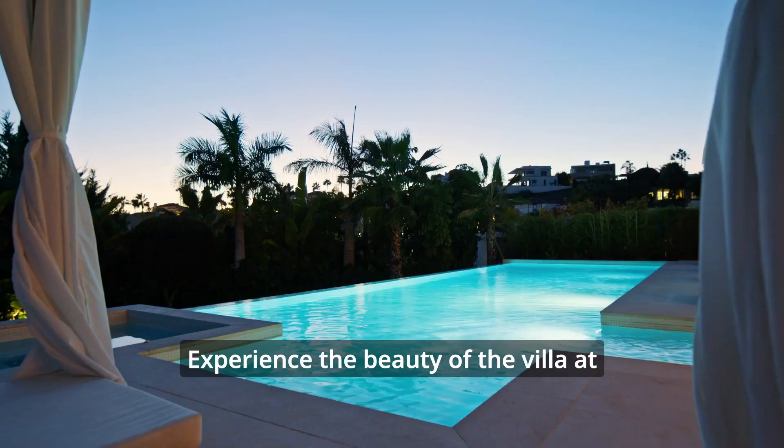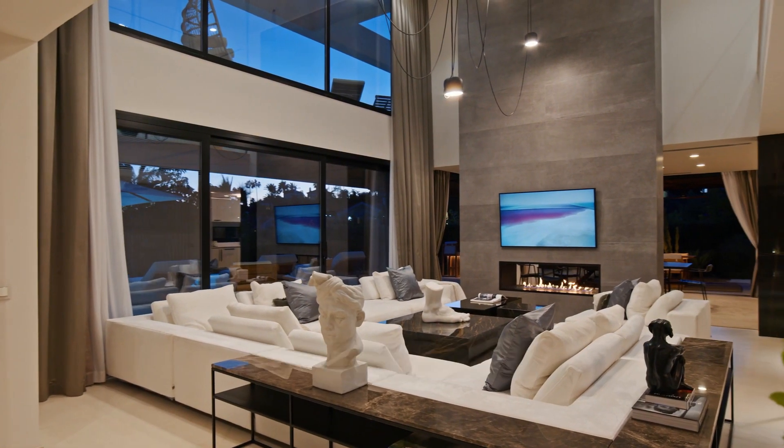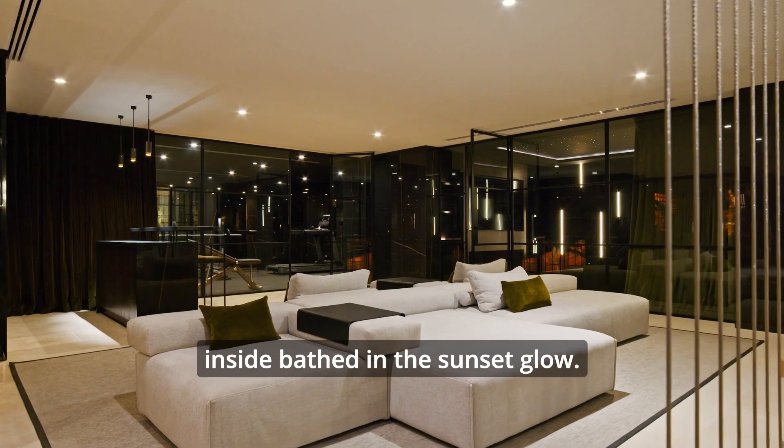Experience the beauty of the villa at sunset with its charming outdoor dining area and sparkling pool. Imagine your evenings inside bathed in the sunset glow.